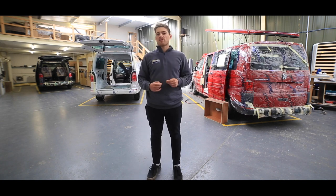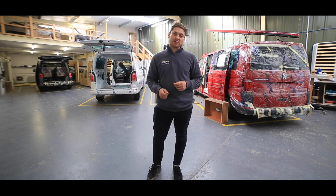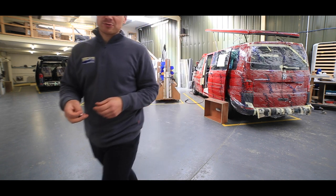Pop along and we would be more than happy to show you around and answer any questions you might have. Thank you and we'll see you in the next video or at the NEC for the campervan show.